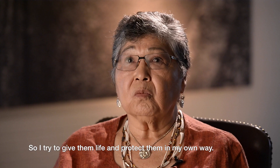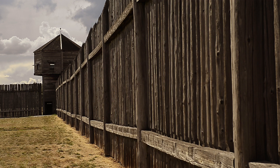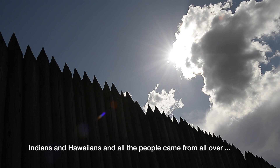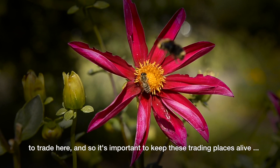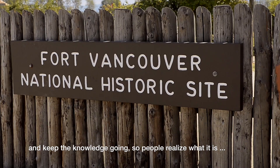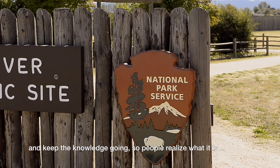With Fort Vancouver, it was a trading place for so many years. Fort Vancouver National Historic Site is shown, including its Palisade and Garden. Indians, Hawaiians, and people from all over came here to trade. It's important to keep these trading places alive and keep the knowledge going, so people realize what it is they're visiting — they're visiting more than a place; they're visiting a history.